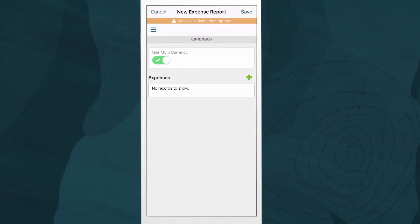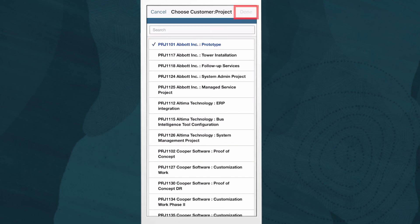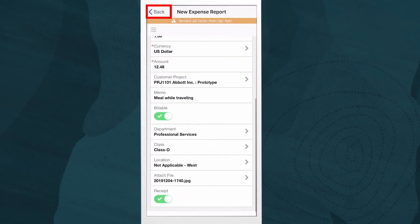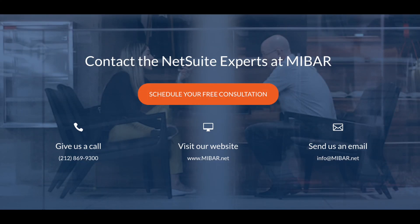I'll go ahead and add the customer project I was working on and include a memo and submit for approval. My home dashboard now displays all items I was able to complete while on the road. Thank you for watching this demonstration.